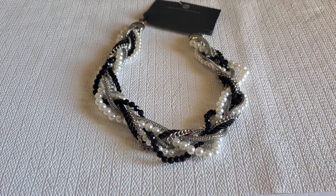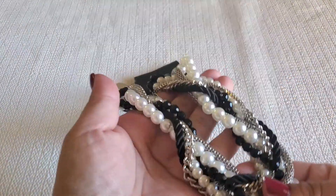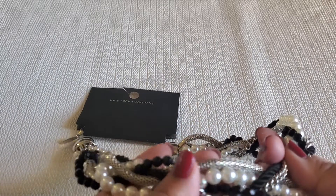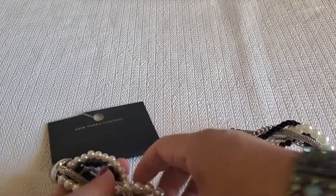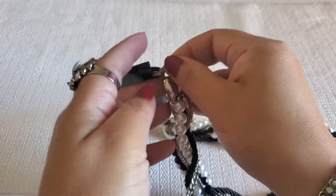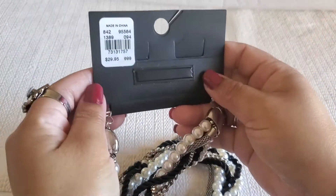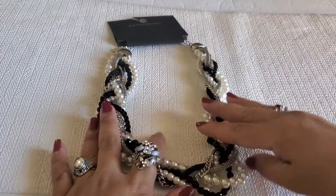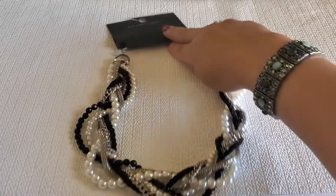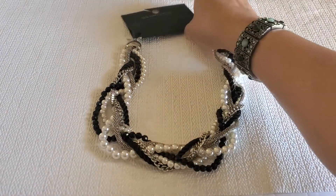Hi everyone, this is Cindy, welcome back to my channel. Today I will do another jewelry sale. This first item is New York and Company — it has the pearl, the silver chain, black bead, black rope, and this is their clasp. It's new on card, it's $29, and she is beautiful. This necklace will be seven dollars.